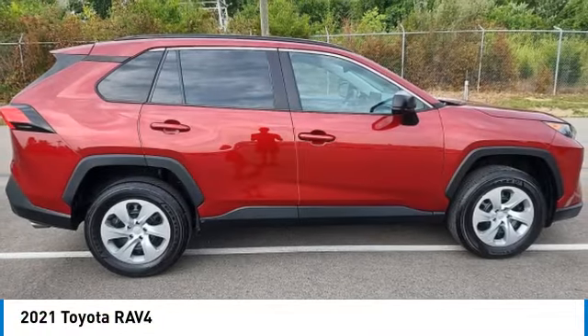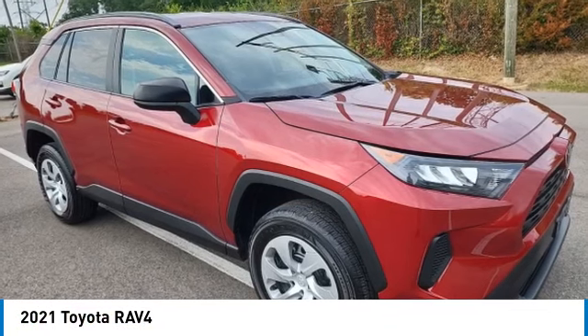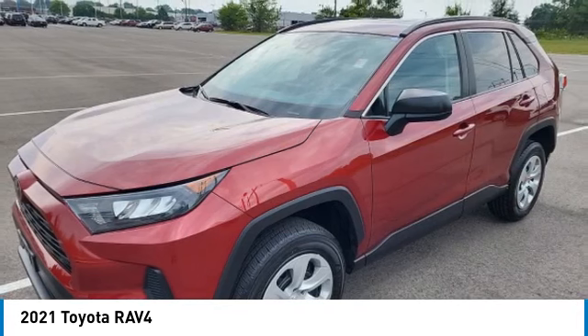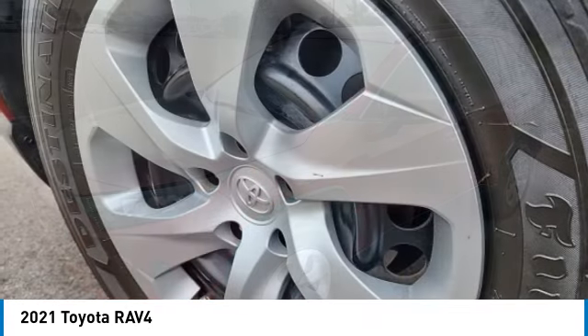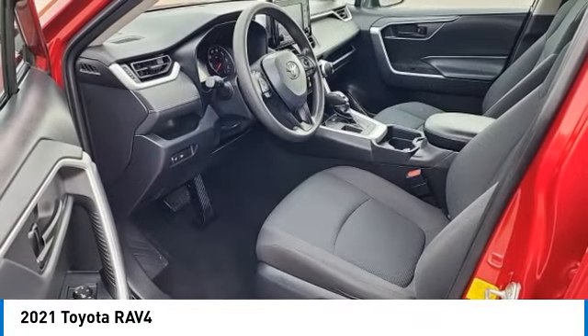Make a great choice today with the 2021 RAV4. The RAV4 is one of the most fuel efficient SUVs in its class. Versatile and efficient, the RAV4 mixes the comfort and drivability of a sedan with the benefits of an SUV.